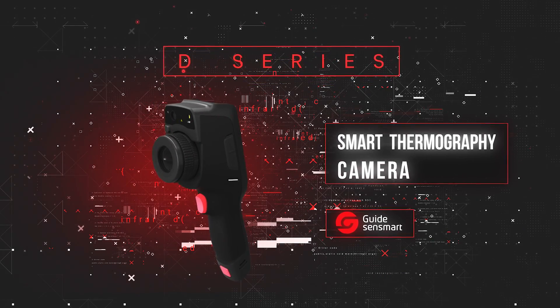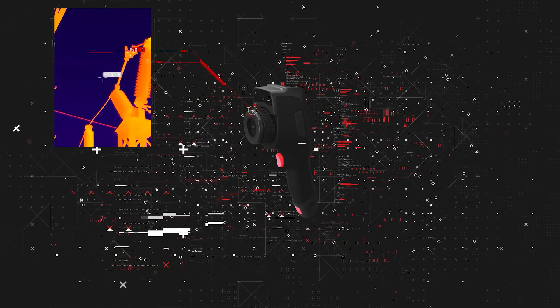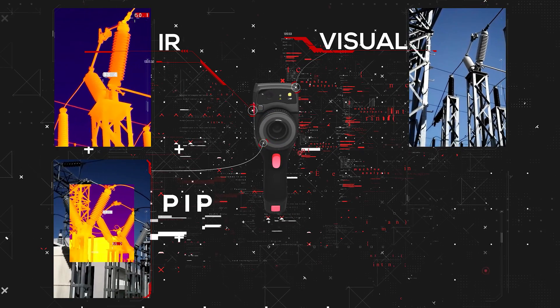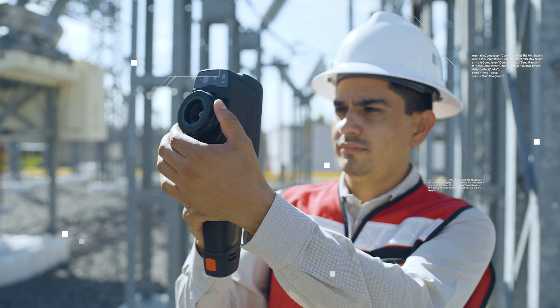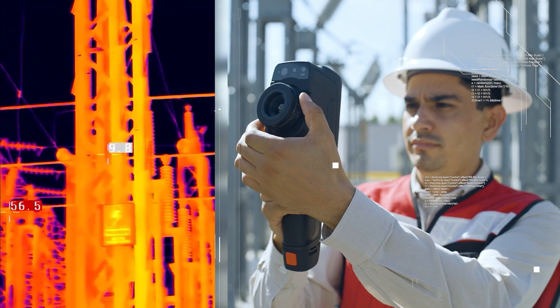D-Series Smart Thermography Camera. It is an innovative high-performance infrared camera that offers maximum functionality and technology for inspection and maintenance. It offers high-resolution real-time thermal imaging, infrared video and digital camera in a robust and ergonomic design.